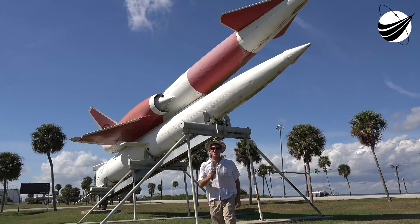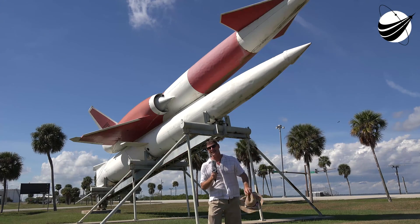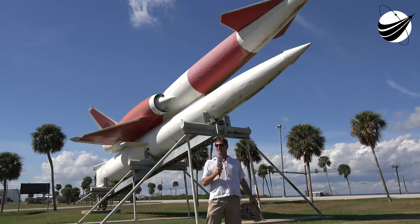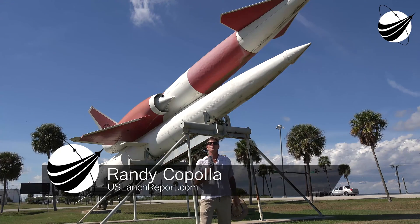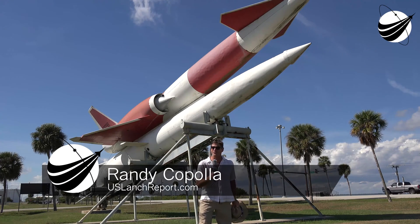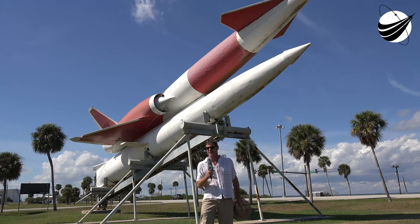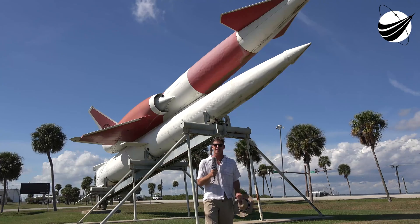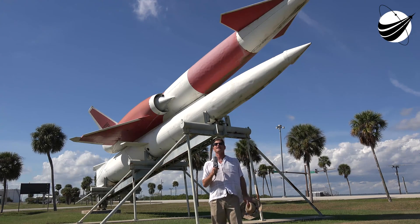Hey, everyone, it's Randy Coppola, U.S. Launch Report, Veteran Space Report. Now, it's a very warm late October day outside the gates of Cape Canaveral with the iconic Navajo in the background. We'll be heading to Pad 41 for the launch of the Atlas V rocket in the 401 configuration, launching a GPS satellite. I'll tell you a little bit more about that later, but first let me tell you a little about the Atlas itself.